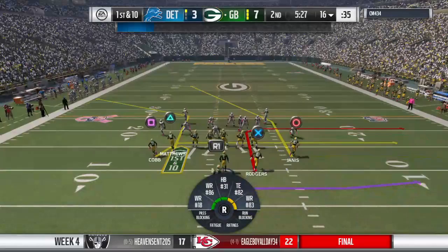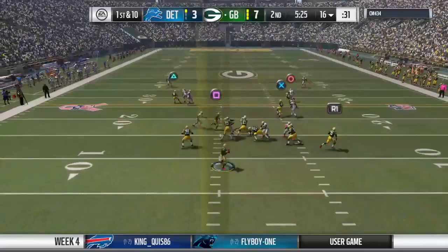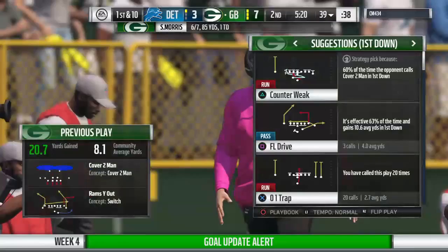Looks like the defense in press coverage here. On first down, he'll drop to throw — and he's got his man in stride. Complete. They'll get 23 yards there, and that leads to a Green Bay first down.